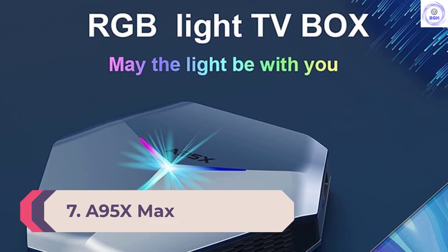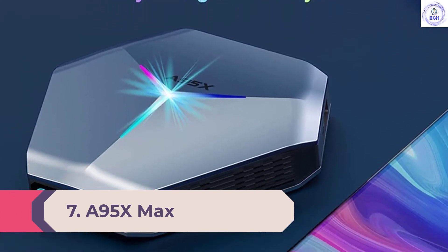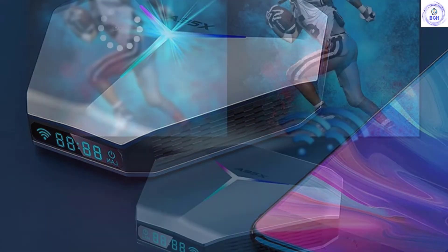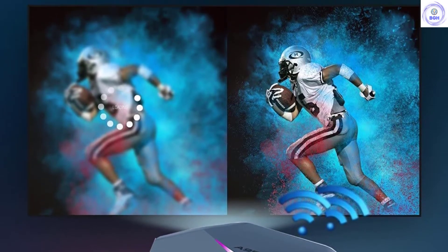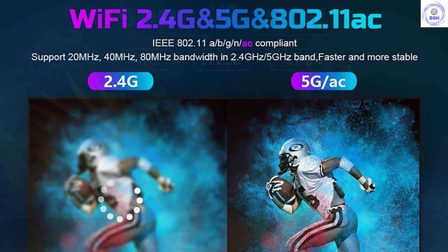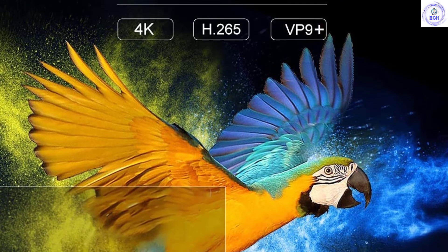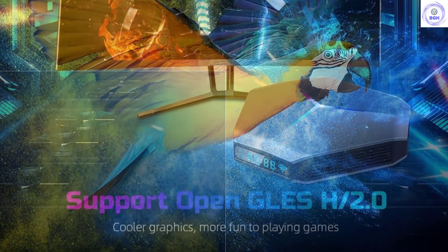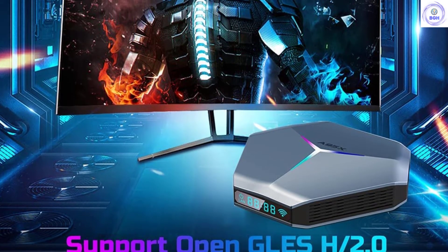Number 7: A95X Max. This well-connected Android TV box is equipped with 2.4GHz plus 5GHz dual-band Wi-Fi, in addition to 10M/100M/1000M Ethernet, which improves wireless signal coverage by enabling signals to be received from all corners. It also packs Bluetooth 5.0 for fast data transmission to compatible devices. The A95X Max features a unique video recording function, letting you record videos to share with family and friends. You can also use your smartphone as a remote to navigate recorded clips.